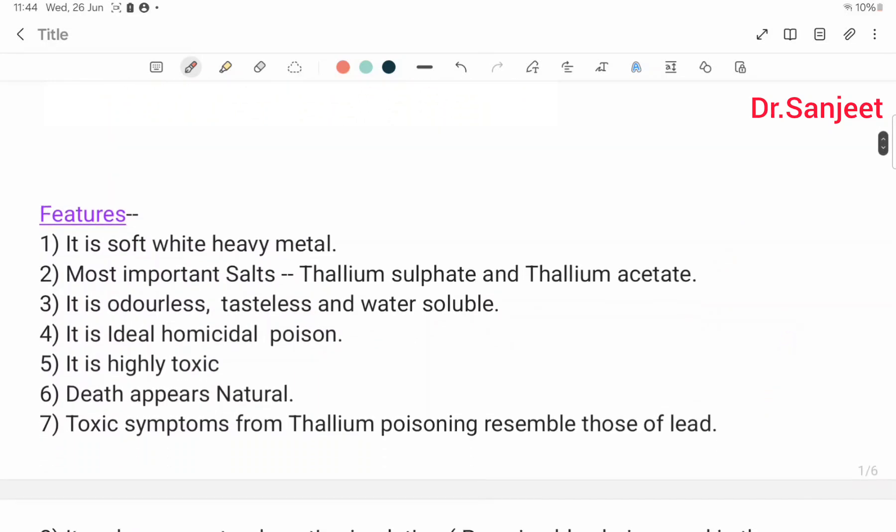Features of thallium. It is a soft, white, heavy metal. Most important salts are thallium sulfate and thallium acetate. It is odorless, tasteless, and water soluble. It is an ideal homicidal poison — this is the most important point.